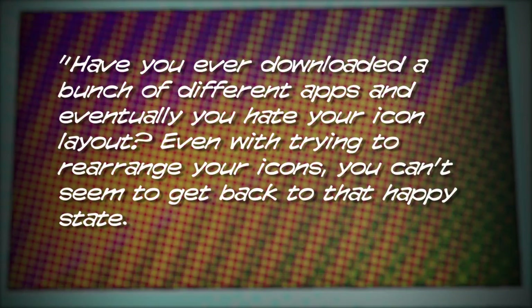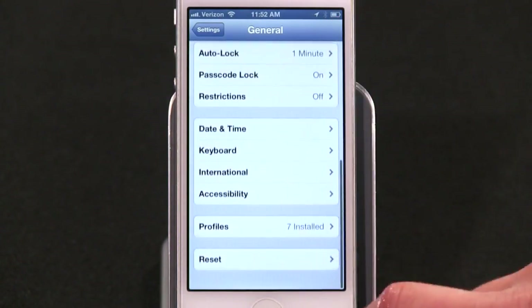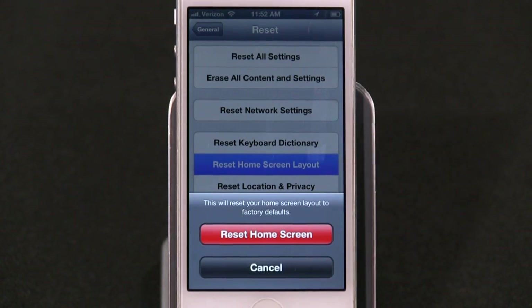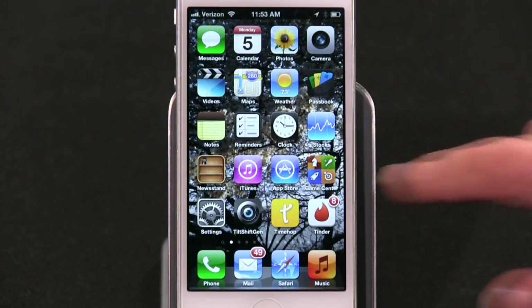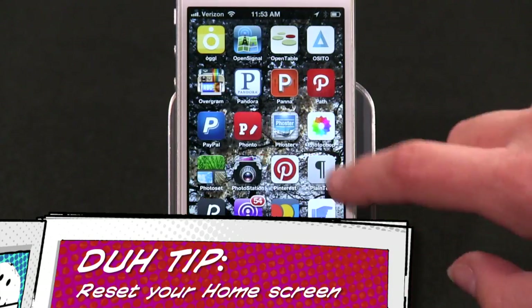Number four: a great tip from Brianna. She writes: "Have you ever downloaded a bunch of apps and eventually you hate your icon layout? To start from a clean slate, go to Settings > General, scroll to the bottom, tap Reset, then select 'Reset Home Screen Layout.' None of your apps will actually be deleted, but everything in folders will be taken out — except Utilities." That is an excellent tip, Brianna — I had no idea this was an option. I recently spent a bunch of time manually reorganizing folders that I could have just reset. Now you know — knowing is half the battle!